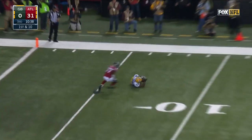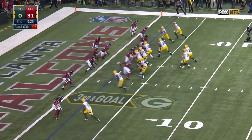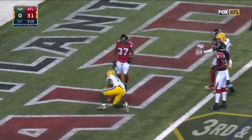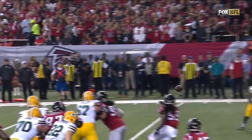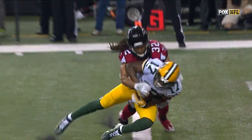Rodgers has Cook, and Cook slides with a first down inside the 10. Rodgers pass to Adams for the touchdown. It's just a matter of Rodgers putting it on him. The first points are the hardest ones to get.